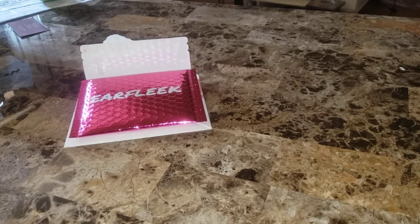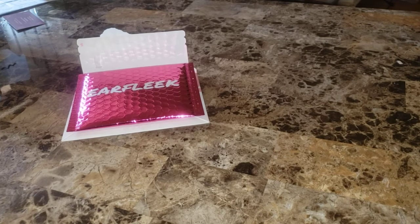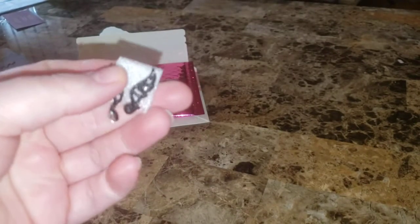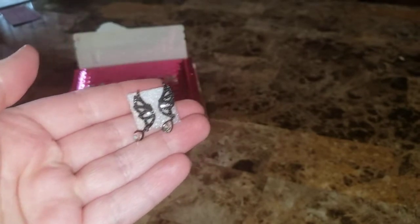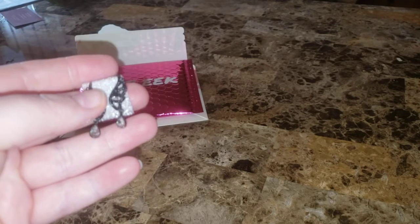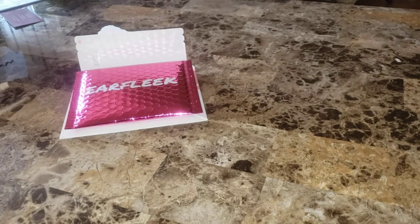They're falling out of the little holder — trying to get them. These go in like a post, they have a post back but they kind of dangle. They are little angel wings with a little piece of bling at the bottom. They're shiny all over — really cute, little angel wings. And that's my pair for the month.